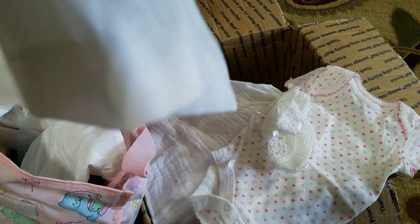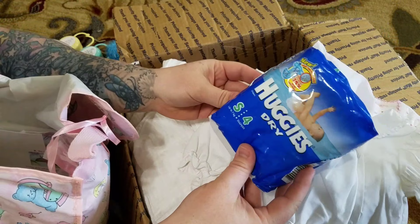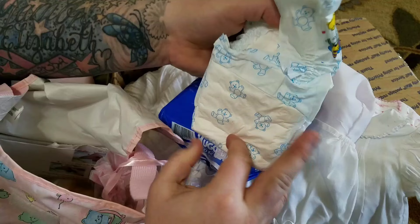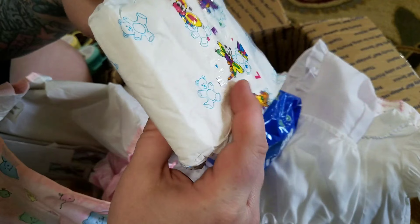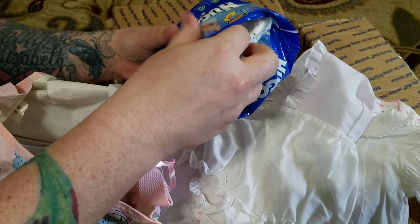She has this cute little smock-like dress with bloomers. Oh, this is so cool. Look at this — these are old diapers! I am so opening these. Look at those Huggies, those are super old. How cute. Well, they're not super old, I'm sure, but how old are they? Those are total keepers right there. I'm not using those — maybe one.